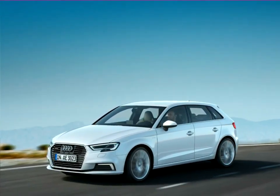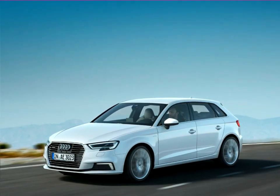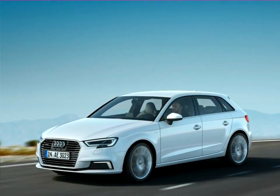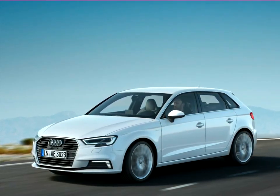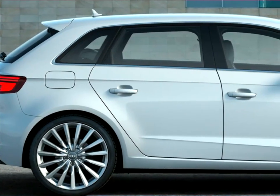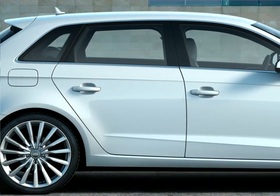With numerous driver assistance systems, the new Audi A3 raises the bar in the premium compact segment yet again. The further developed Audi Active Lane Assist and Audi Pre-Sense Front, including predictive pedestrian protection, make town and country driving even safer.